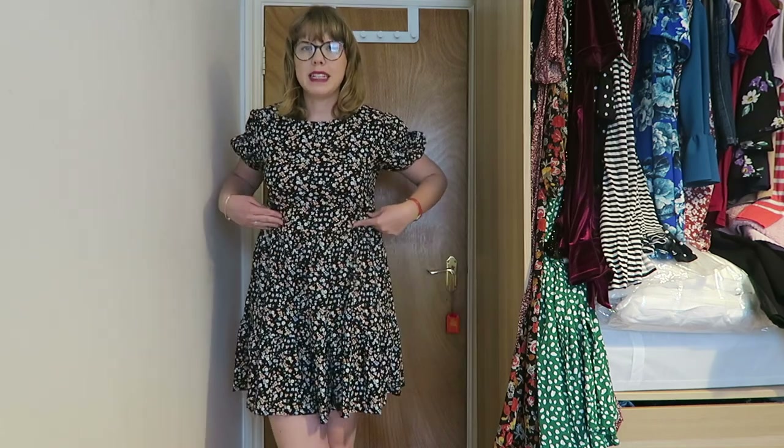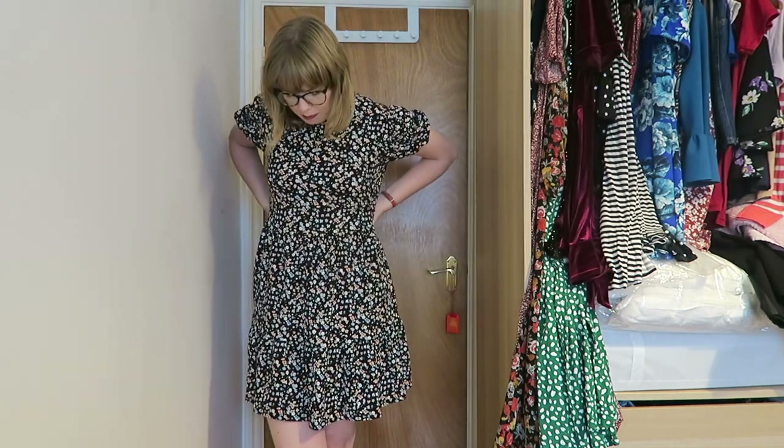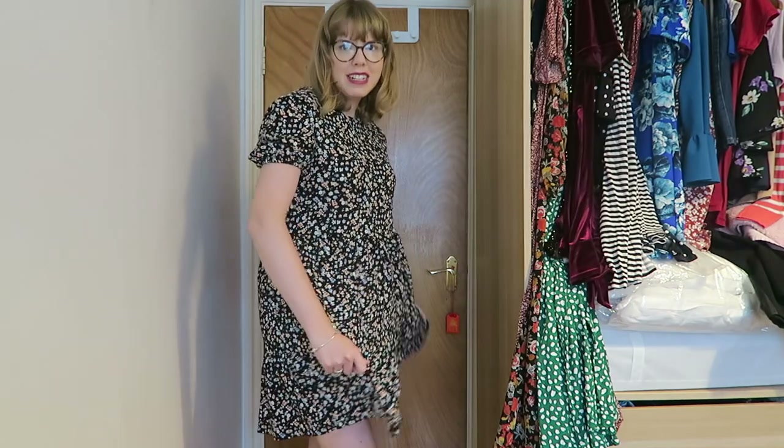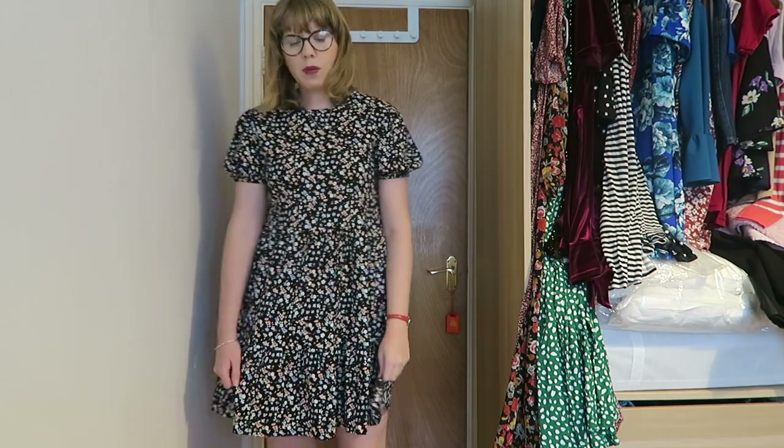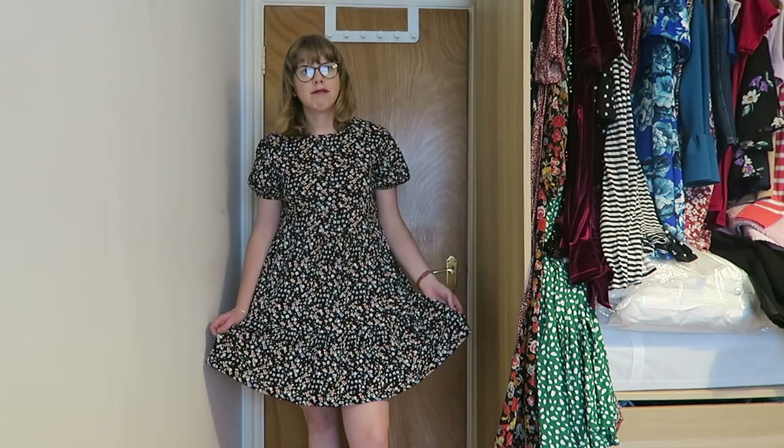This one is probably another work-from-home summery dress. I think I got it last summer from Primark. It's a bit big, especially around the top, but it's very nice and airy. The sleeves aren't the most comfortable so I probably wouldn't wear it out anywhere nice, but it's another one that's handy for working from home in the summer — so for that reason it gets to stay.